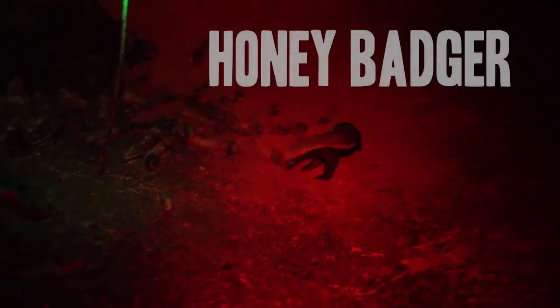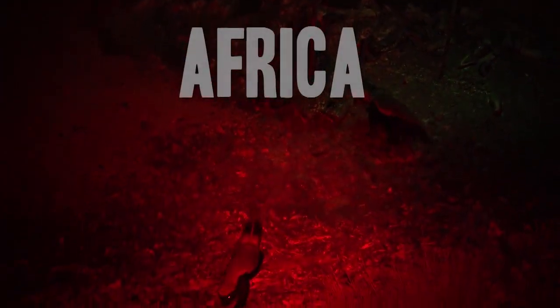This first hunt is a night hunt in Africa for the honey badger. We had set out several baits, and after a few days one was hit. When we went in, we hung a green light near the bait and set up a pop-up blind.